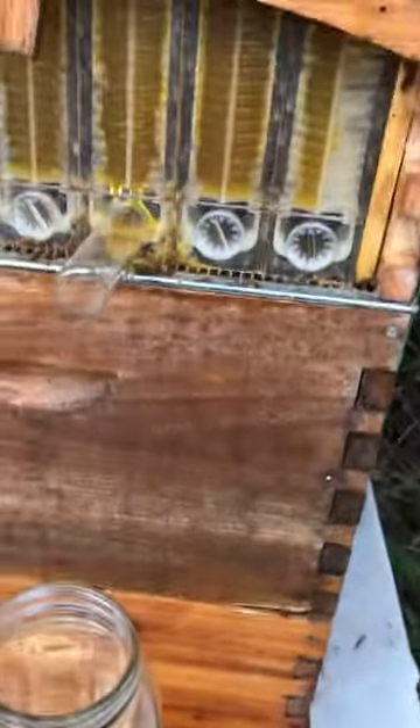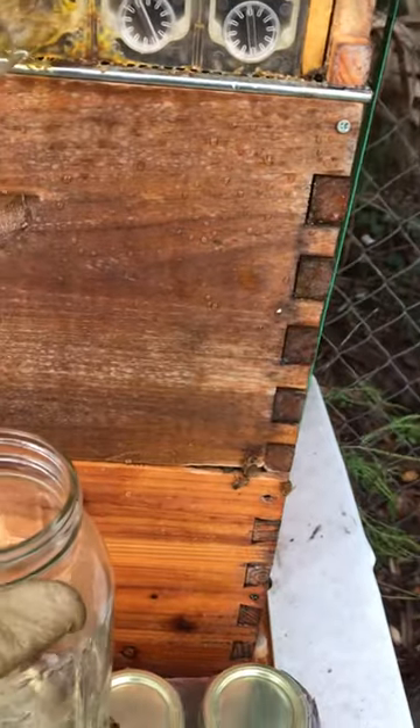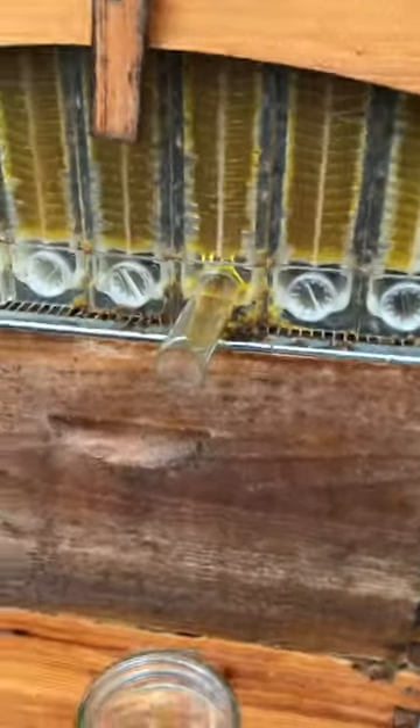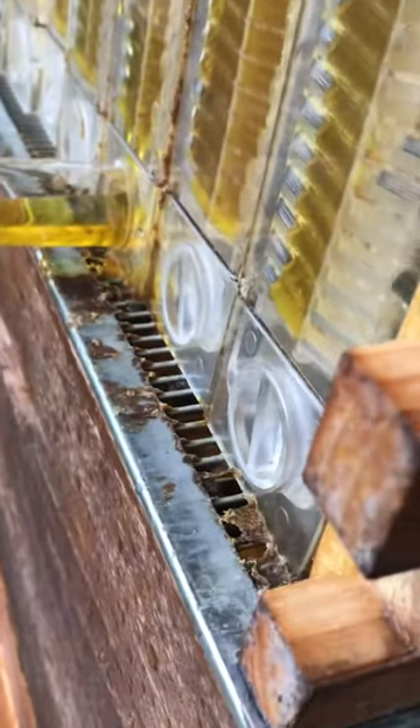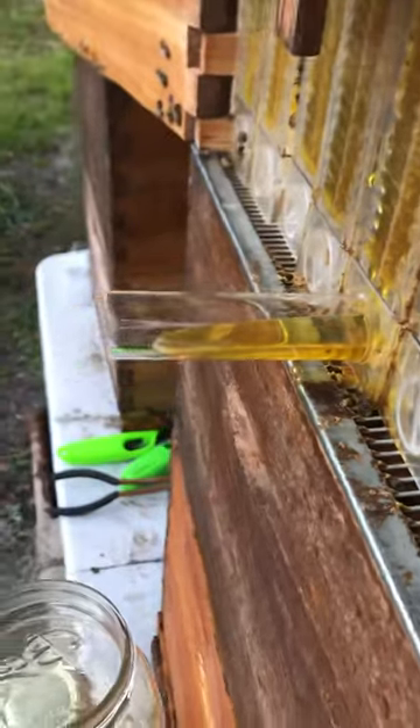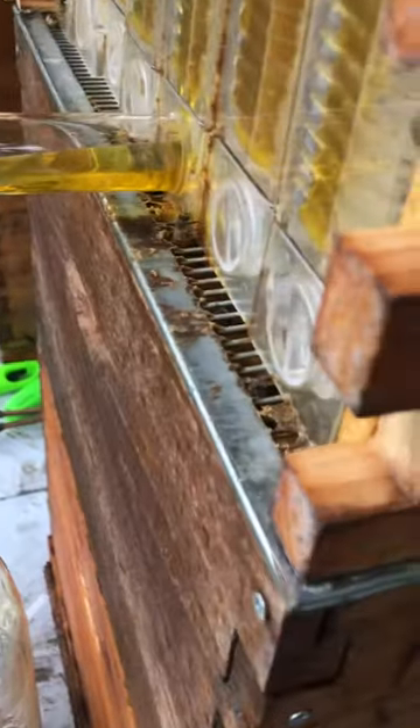It's already flowing! Here we go — all right Northport, here's your first flow, your first honey ever in the history of Northport. We got honey flowing out the tube. Let me get to the side and get a better shot. Oh yeah, we got the Flow Hive honey going right into the jar!